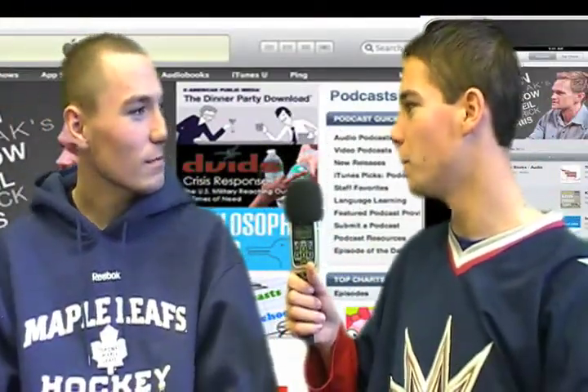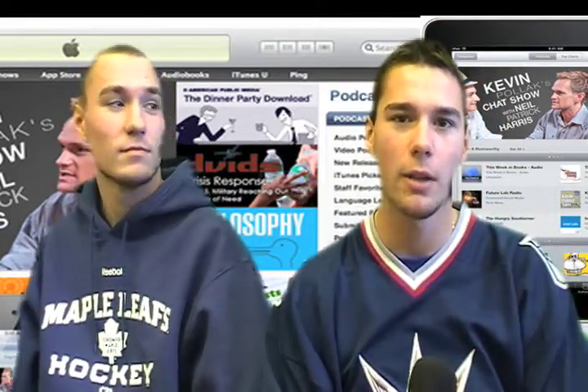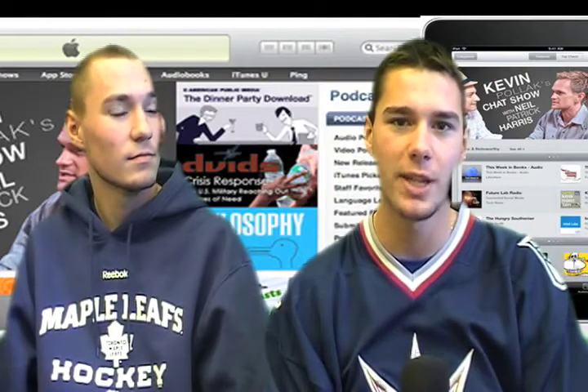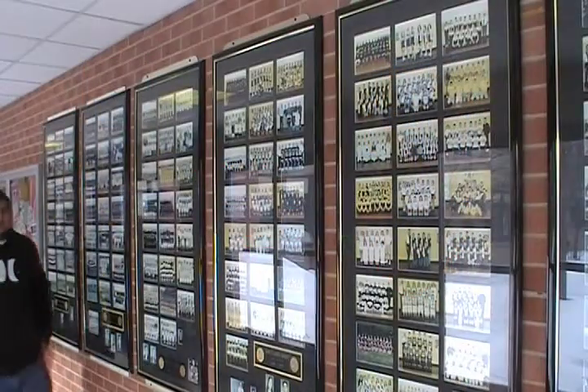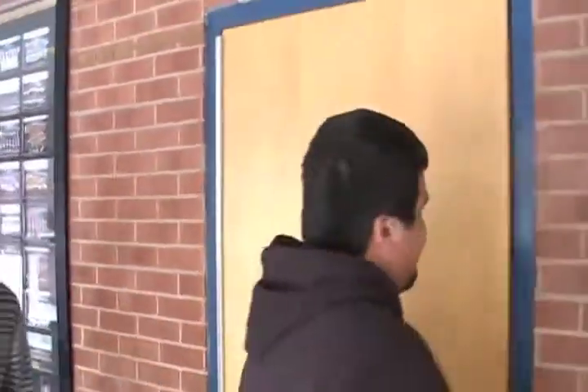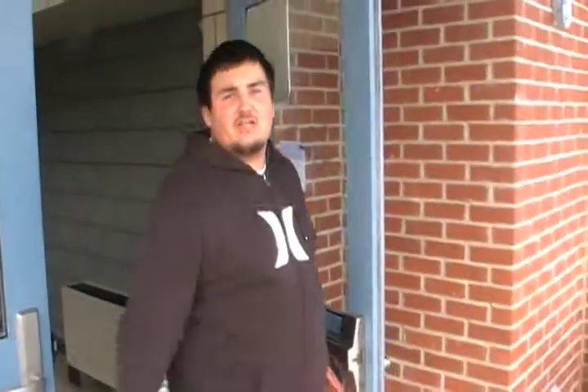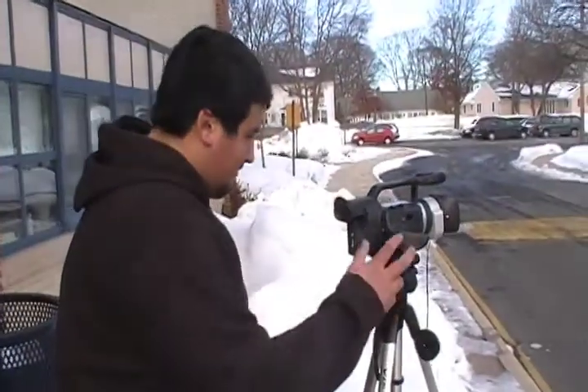That'll do it for Panther News Slapshot Edition. In Audio-Video Tech, I learned how to make podcasts — now all my friends can check me out on iTunes. The Audio-Video Tech class is great because you don't sit in a desk all period. You're heading down the hall to the TV studio to shoot the announcements, or walking outside to record scenes from your music video. You're always doing something fun.